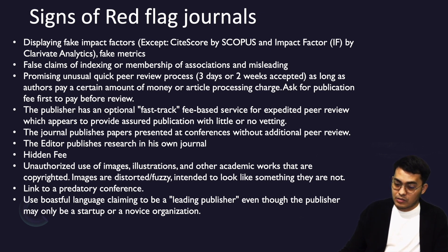Another red flag is promising an unusually quick peer review process — like three days or two weeks — as long as authors pay a certain article processing charge, or asking for a publication fee before review. If they promise you a quick peer review and guarantee acceptance, please do not submit to that journal, because it is questionable and a clear sign of a red flag journal.